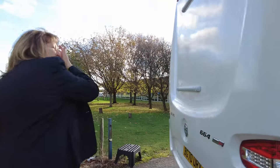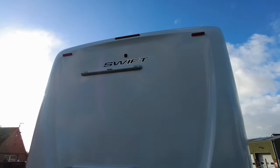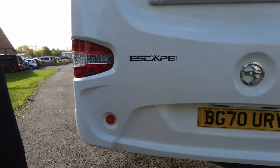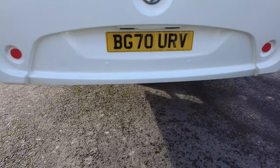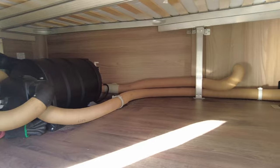On the back, this vehicle has got a reversing camera. And should you wish to add it, you can put a bike rack on as well. It has also got parking sensors, so you've got sensors and a reversing camera. Here we've got access underneath the French bed for you to store your outside equipment.